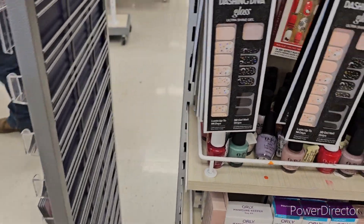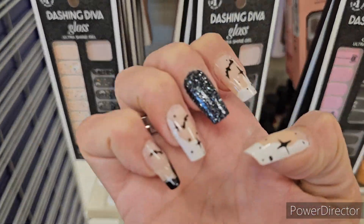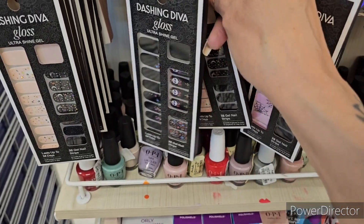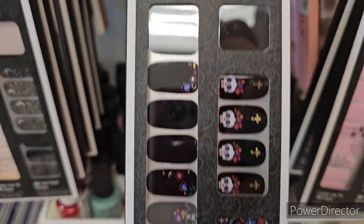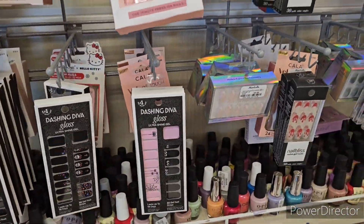Pink ghosties! I did buy these from here - I love them, they are amazing. I put them on last night, they're great, I absolutely love them. We got the Delos Mortos Dashing Divas here.